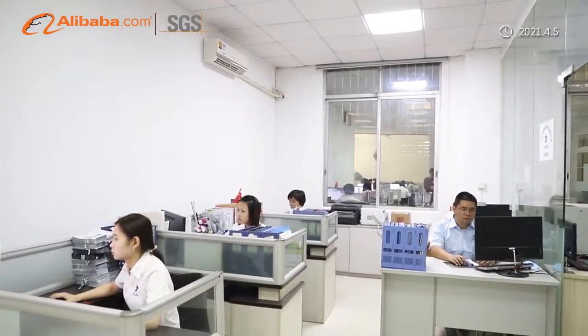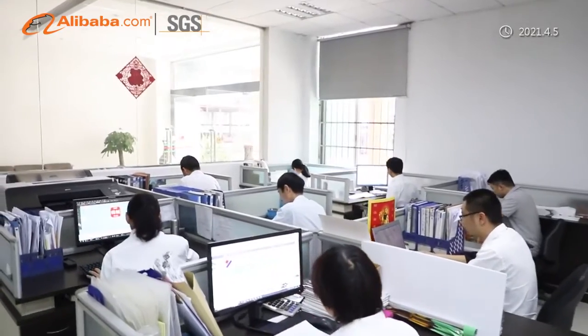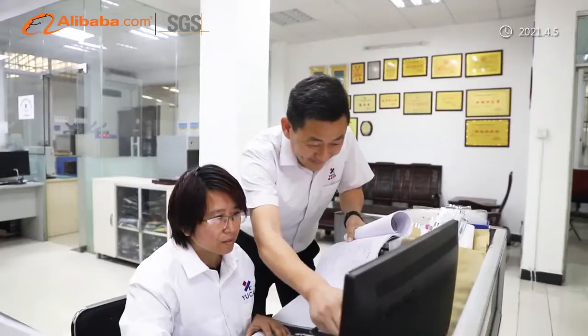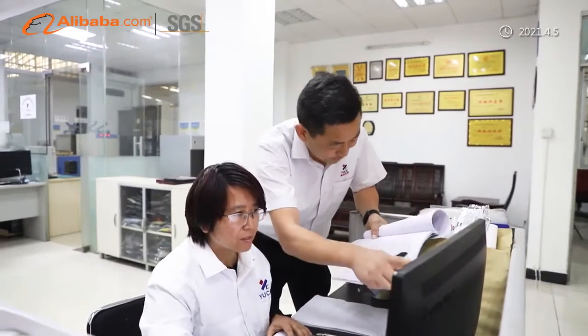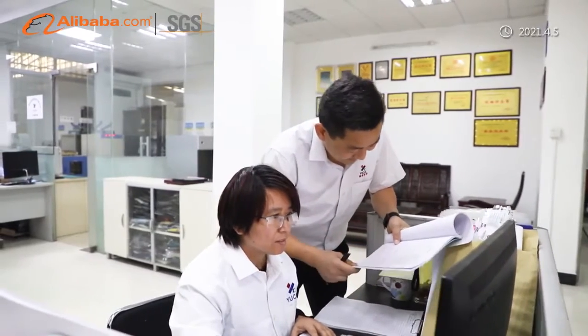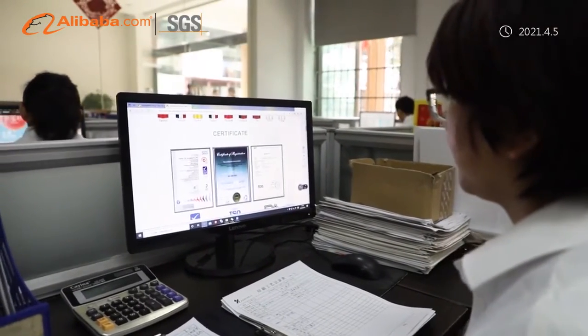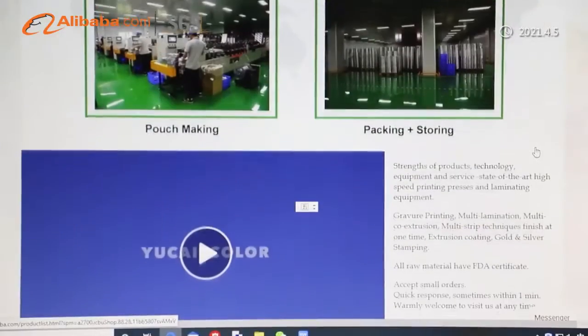Guangzhou Yuchai Color Printing Company Limited has two factories, one of which features a Non-Dust Workshop in Foshan. Yuchai has three printing production lines of 10-color high-speed press, three high-speed laminating production lines, and two high-speed slitters.